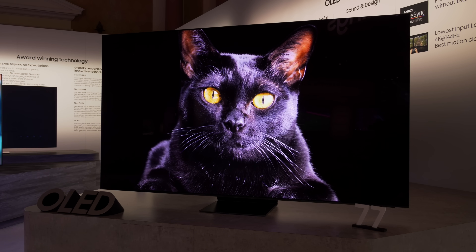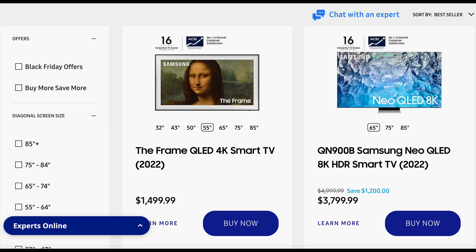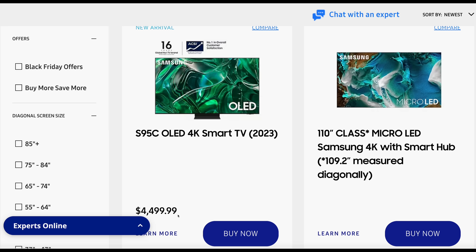The price for the world's first 77-inch QD OLED TV has been leaked. If you go onto Samsung USA's TV Purchase webpage, then sort the results by newest arrivals, you will see the 77-inch Samsung S95C QD OLED listed at a price of US$4,500.